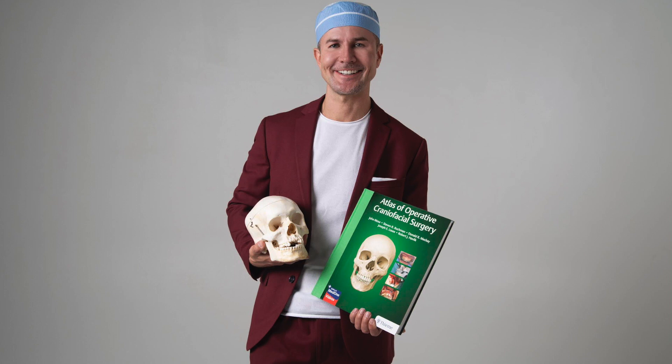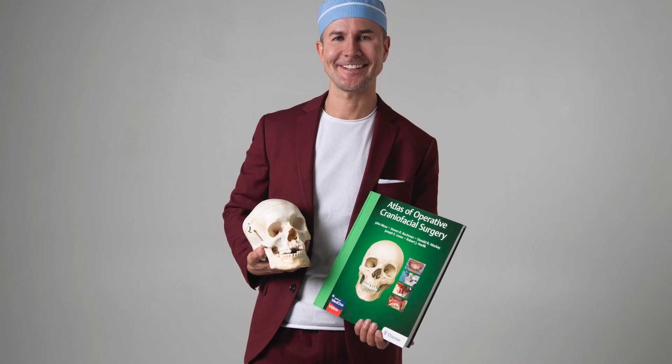Welcome back. Our next guest, Dr. John Mesa, is a Harvard-trained, triple-fellowship-trained plastic surgeon who is known for his extraordinary surgical techniques and stunning results. He is known for delivering premier individualized care and for achieving consistently beautiful, natural-looking results, and is most famous for buccal fat removal, a procedure that is becoming increasingly popular. He joins us now to tell us all about it.